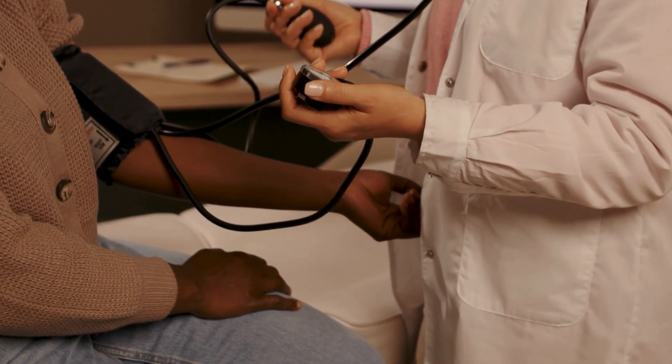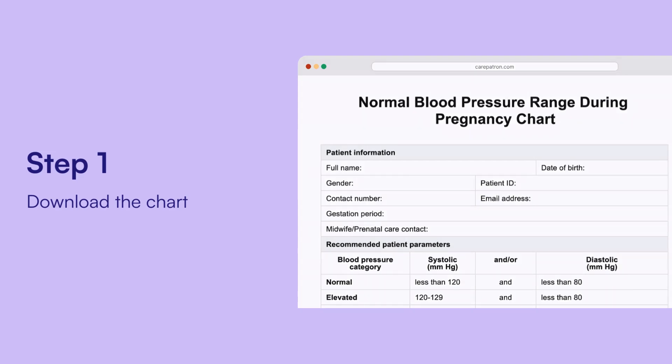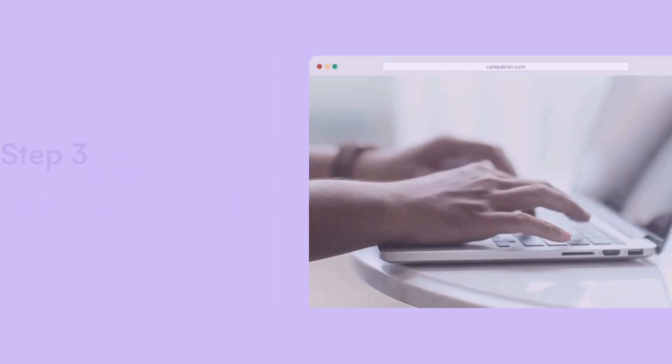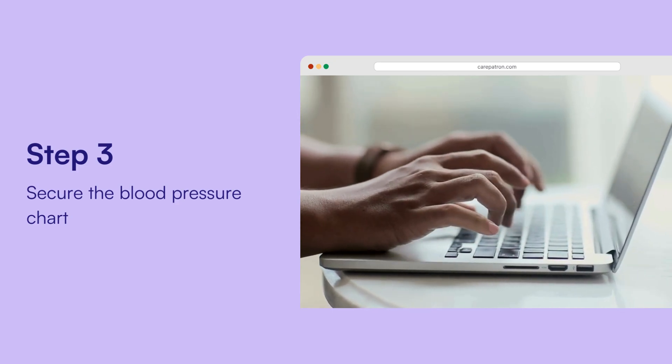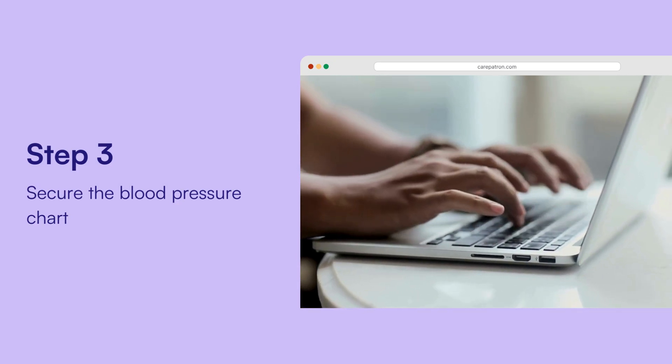So how does it work? Start by gathering your resources. Download the PDF template, which you can find linked in the description below. Collect essential patient information such as medical history and current gestation stage. Record these details on the chart, including any common symptoms related to high or low blood pressure. Once the results are reviewed, secure the blood pressure chart in CarePatron's HIPAA compliance software. This ensures privacy and easy access for both medical staff and patients.